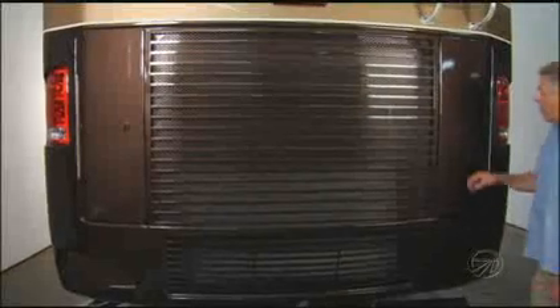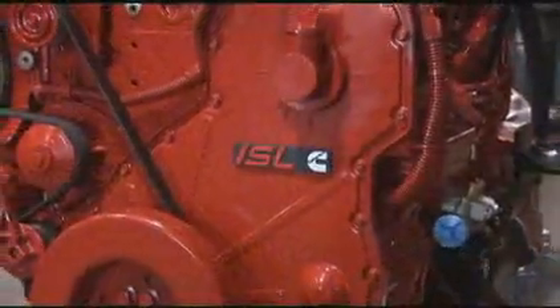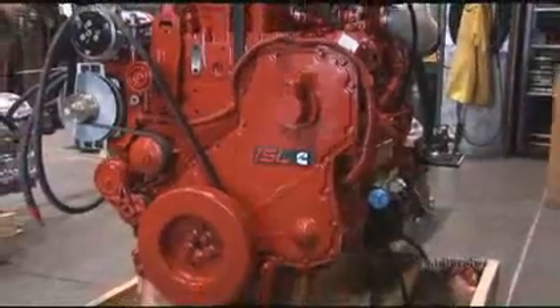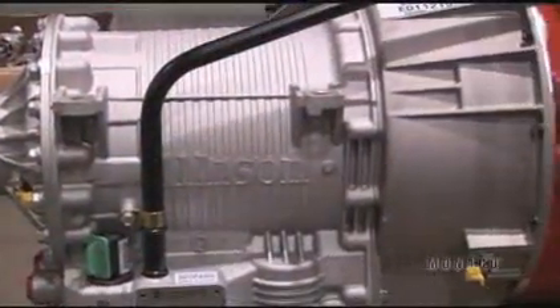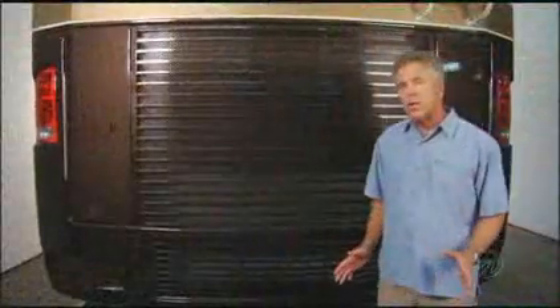The engine compartment is designed for easy access to check fluid levels for engine and transmission oil and radiator coolant. This coach has an excellent power to weight ratio with the powerful 400 horsepower Cummins turbo diesel delivering 1,200 foot-pounds of torque. Combined with the Allison 6-speed transmission, this gives you plenty of smooth, solid power. We work closely with Cummins and Allison to keep our engines and transmissions at their optimal operating temperatures.